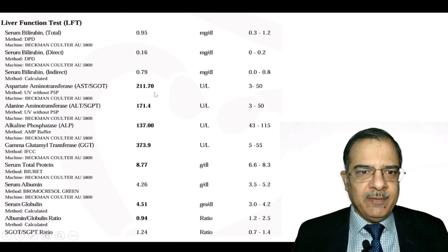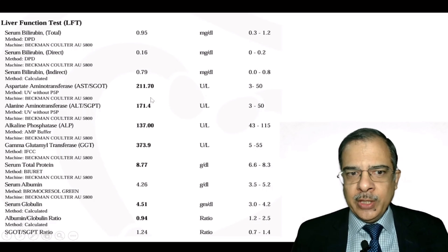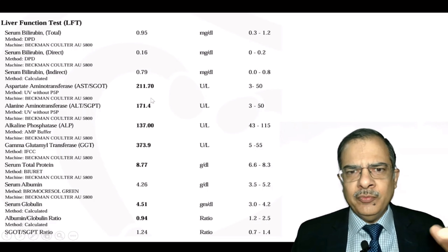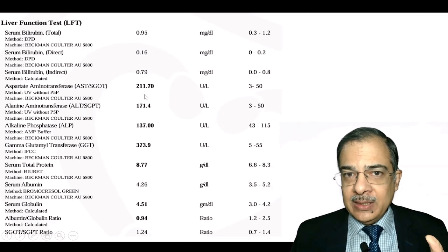Liver function tests showed SGOT of 211 and SGPT of 171. When we calculate the De Ritis ratio (SGOT/SGPT), it is more than one. Although the patient denied alcohol intake — in alcoholic liver disease this ratio is usually more than two — here the ratio being more than one suggests the patient has non-alcoholic fatty liver disease (MASLD), indicating fibrosis is ongoing in the liver.